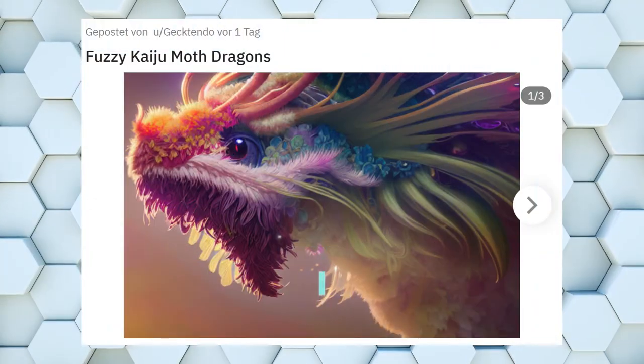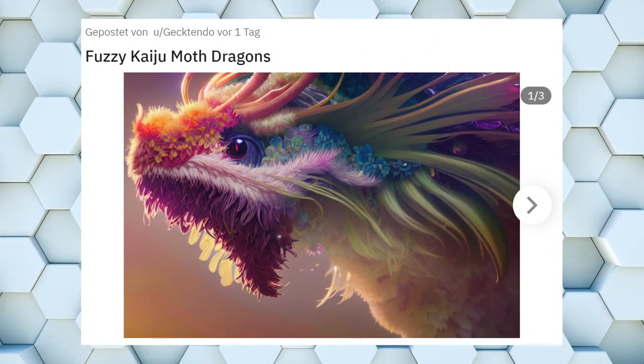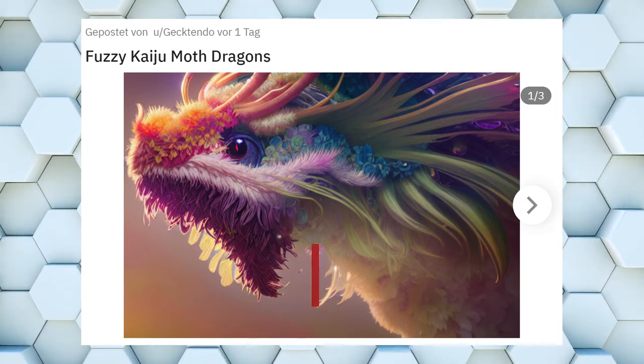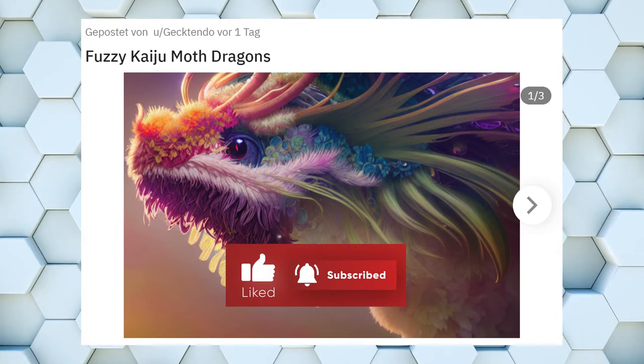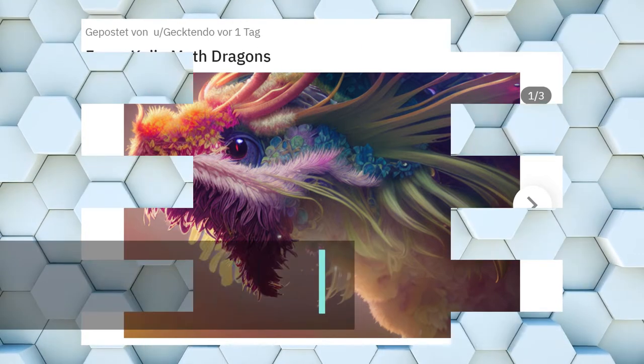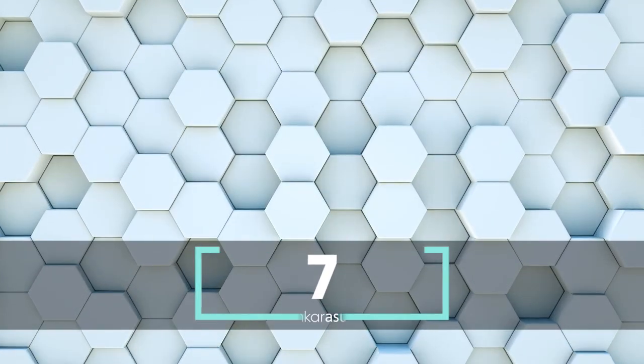Kaiju refers to giant monsters from Japanese movies. This little fella looks very adorable though. What animal or hybrid or whatever would make the perfect kaiju for a movie? Comment below and be the lucky one who gets to submit a prompt request.